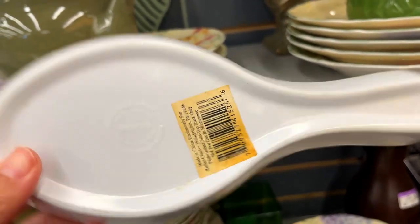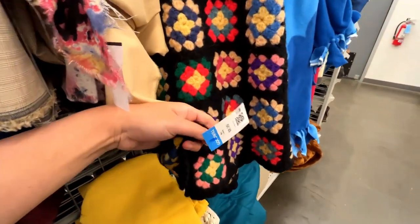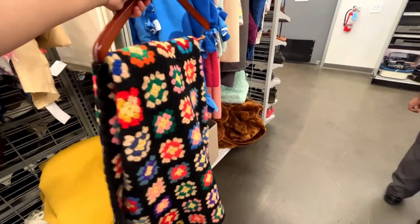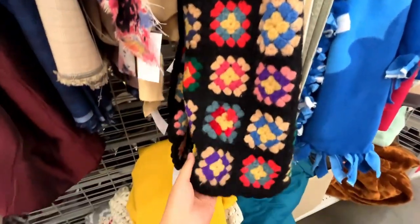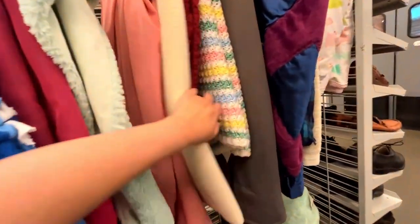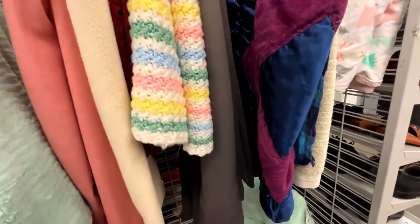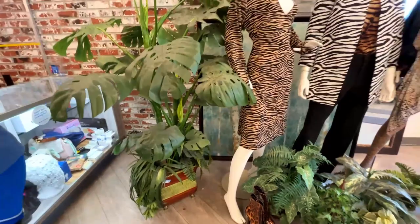This is just a plastic spoon rest. This is a handmade granny square afghan for only $9 — someone did a really good job; it looks like it's made out of wool, very heavy, and would be really warm for winter. Nicely done. Next to it is a baby afghan for $13, also handmade — someone did a great job on this as well. As I was going out, there's a fake planter for $30.